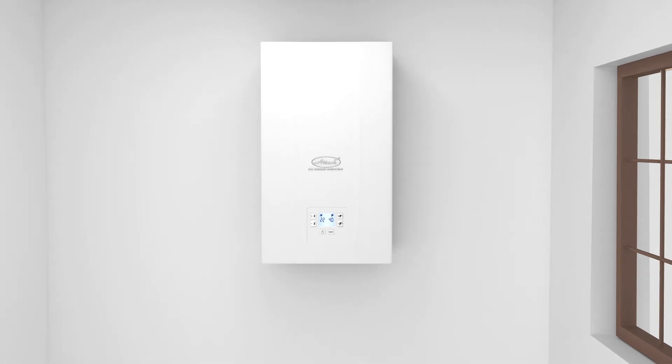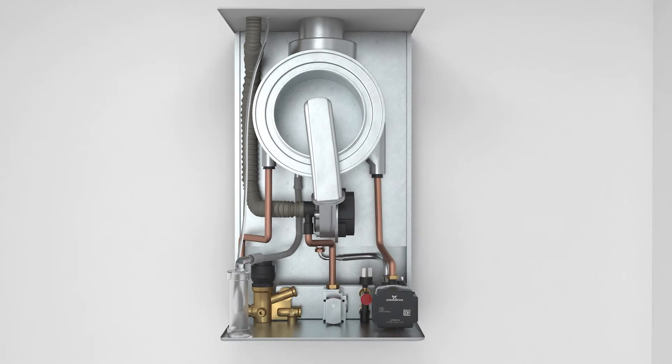The boiler heats the hot drinking water in a flow-through manner, which means that the water flows through the heated DHW plate heat exchanger and is immediately available.